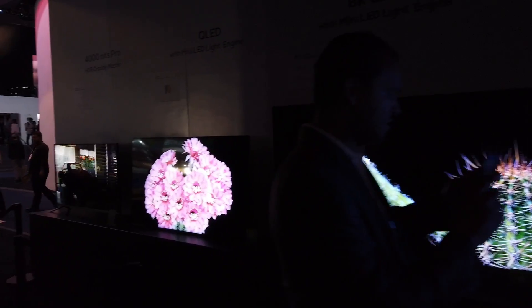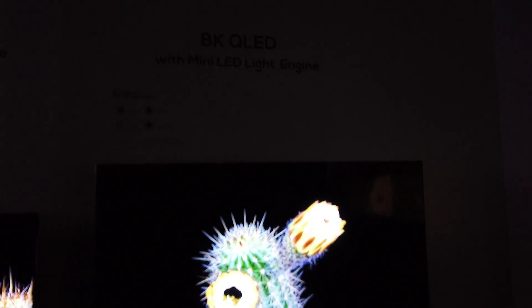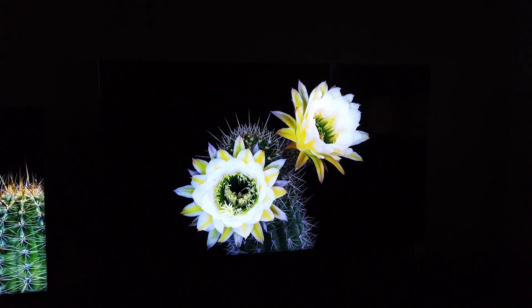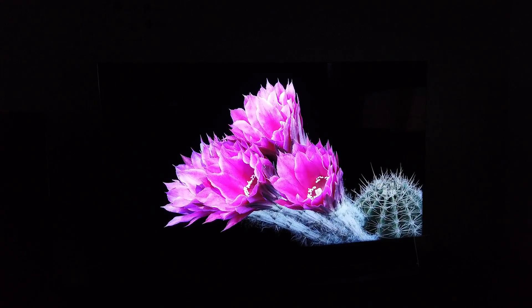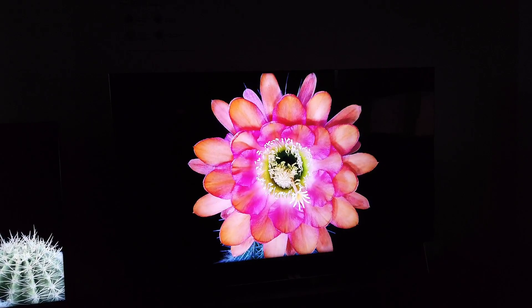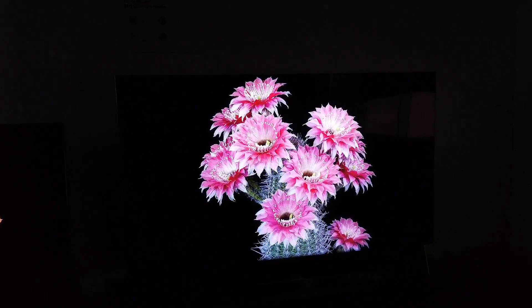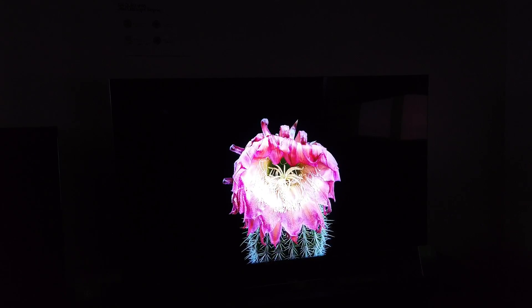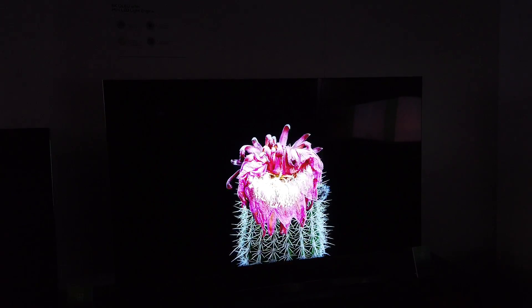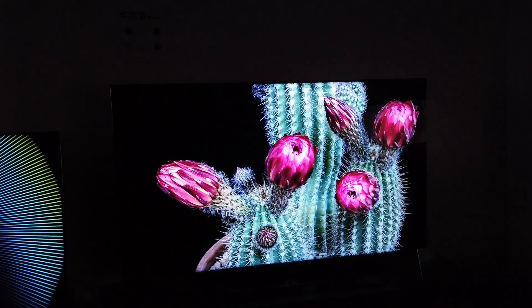This is their 8K OLED with mini LED engine. Mini LED is kind of in between OLED and micro LED — they can have up to almost a thousand dimming zones, allowing much better contrast. Look at this picture — it looks incredible. TCL bringing mini LED is a very cool idea, and I think it's going to be more affordable than micro LED while also delivering the benefits of OLED. This is awesome.